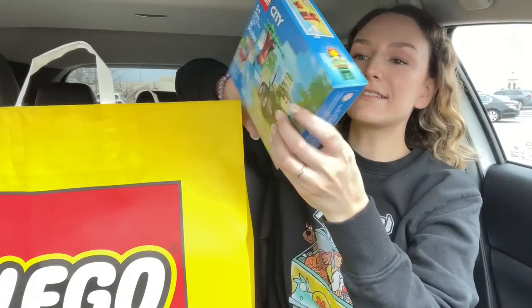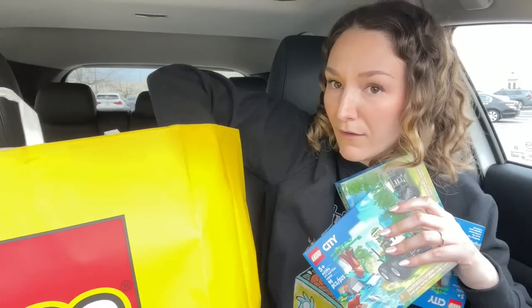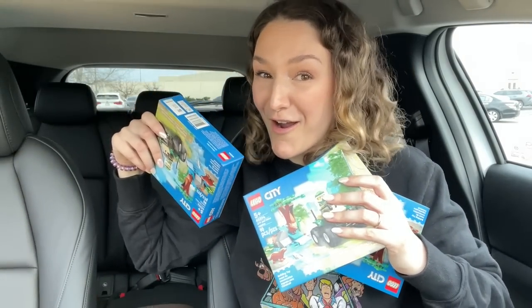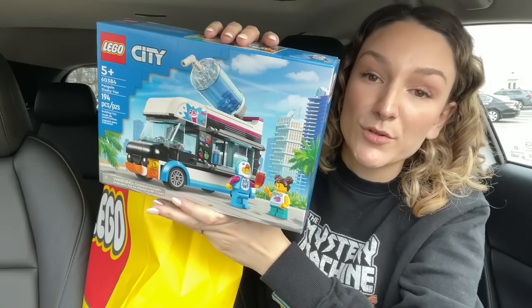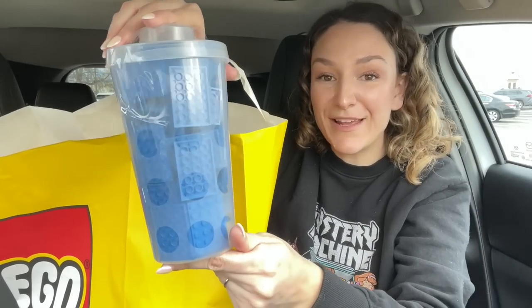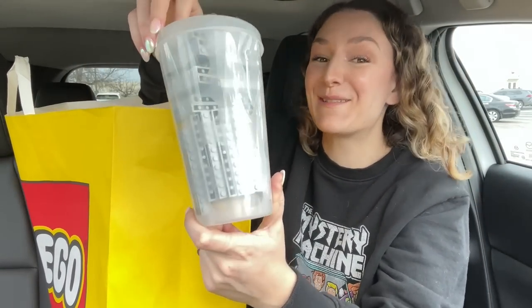Next up I got four of the otter battle pack — one, two, three, four. I also got this cool Creator 3-in-1 set for the giveaway, and I'm going to give away two of the otter battle packs as well. Then there's this cool City set with the penguin. Pick a Brick cup number one with two-by-two blue bricks — I know I should have stacked them but it just takes so long. Green four-by-four plates, blue four-by-six plates — I did stack those. And one-by-ten gray bricks.